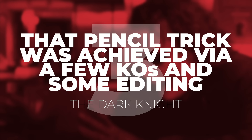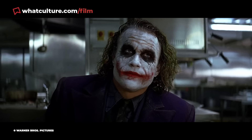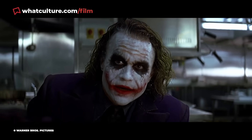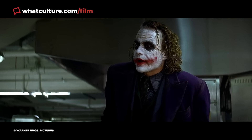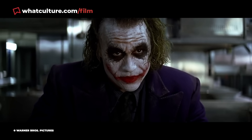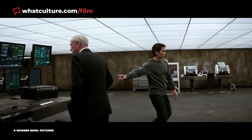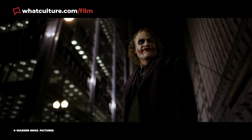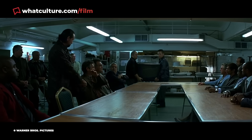Number 3: The Joker's pencil trick was achieved via a few KOs and some editing in The Dark Knight. VFX supervisor Nick Davis explained that because they were shooting with IMAX cameras, they wanted to avoid unnecessary visual effects, since you can never truly recreate an IMAX image digitally. After two days and 22 takes — some involving stuntman Charles Jarman yanking the pencil away before his head hit the table — Nolan got his shot. Production designer Nathan Crowley explained they simply shot it twice: once with the pencil, once without, and the edit did its magic. Jarman knocked himself out three times in the process.